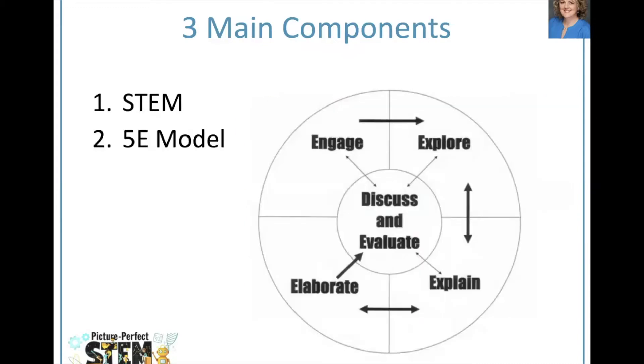The 5E model, sometimes called the 5E learning cycle, is a constructivist model of learning where students have an opportunity to explore concepts before they get the explanations. The five stages of the model are engage, explore, explain, elaborate, and evaluate. Evaluate is in the middle of the learning cycle graphic because a skillful teacher evaluates student understanding throughout the cycle, but each lesson does contain a formal evaluation piece at the end.